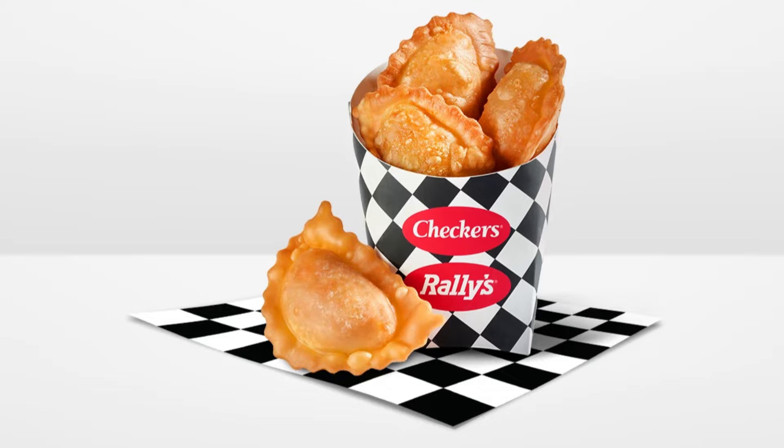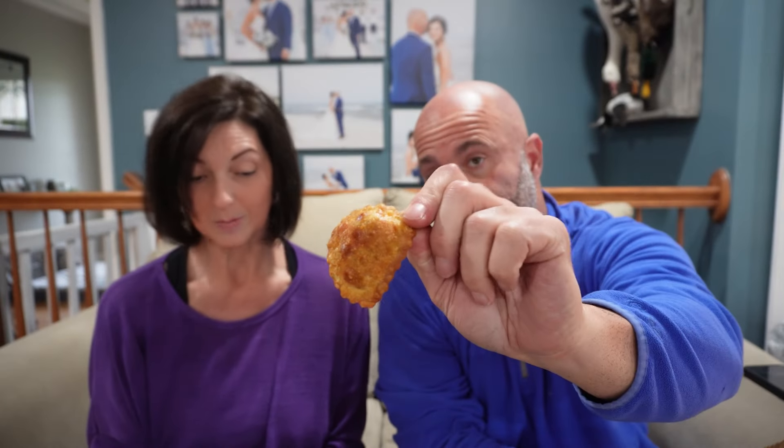Hey guys, welcome back. We're doing a review tonight on a new item at Rally's — they have Buford Bites. Buford is one of their burgers, the Big Buford. It features 100% beef hamburger, melted American cheese, dill pickle pieces, and ketchup, stuffed in a bite-sized crunchy coating. It comes with cheese sauce. It's kind of like a pizza roll. Looks like you get four of them.